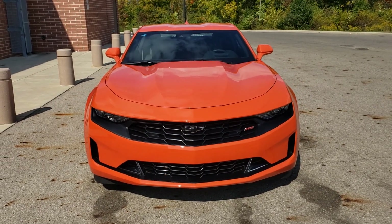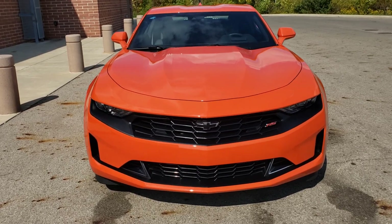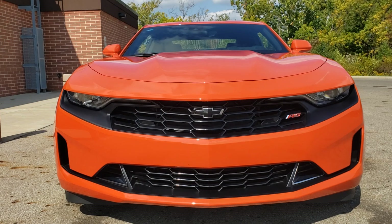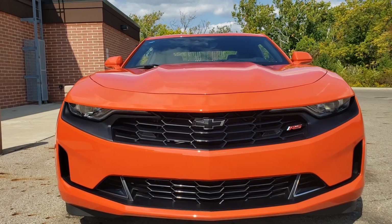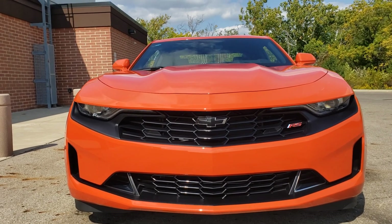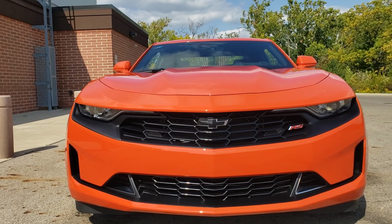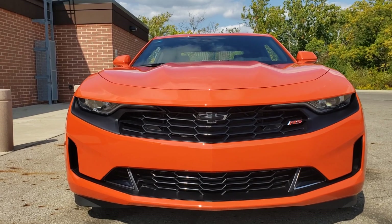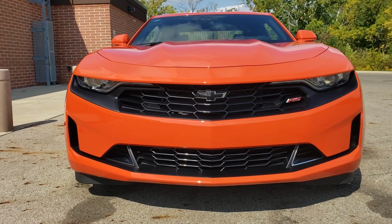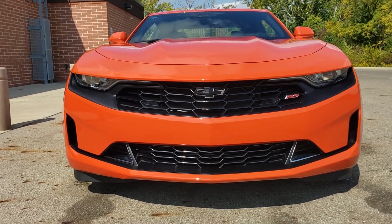I said the white one looks like a Stormtrooper mask. But they made the front ends differently. My blue one, my 2017, this is a 2021 3.6 liter RS V6 3LT. The 3LT gives me the leather interior and extra things inside, the heads-up display, and different things like that. It's really cool. And the side monitoring and other things.